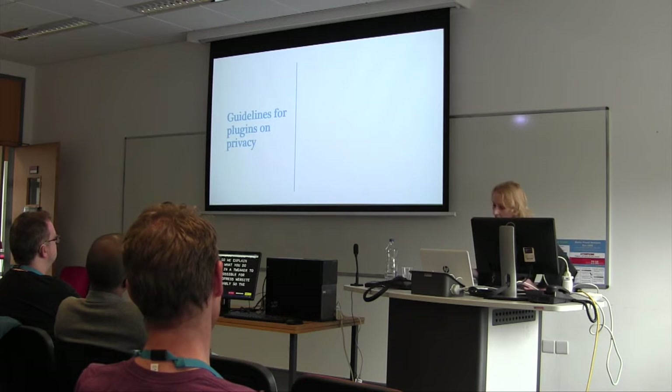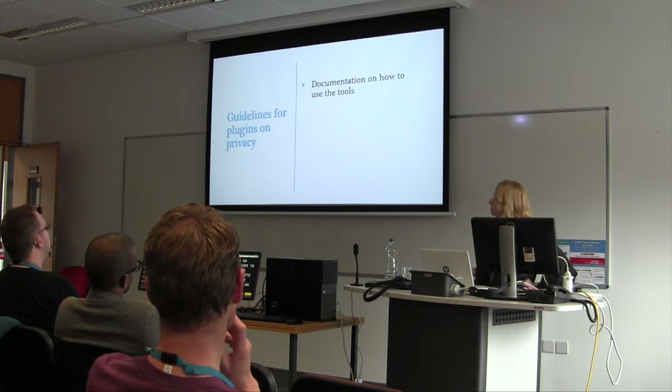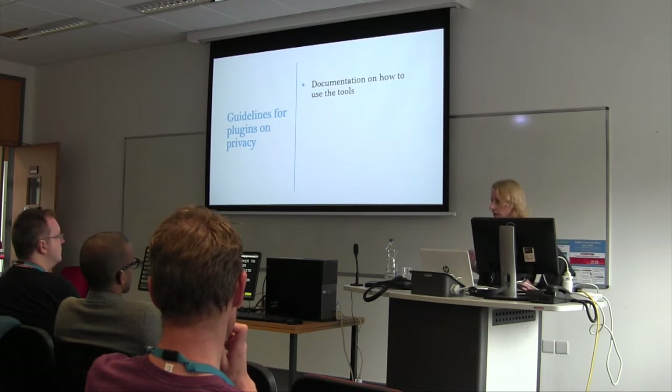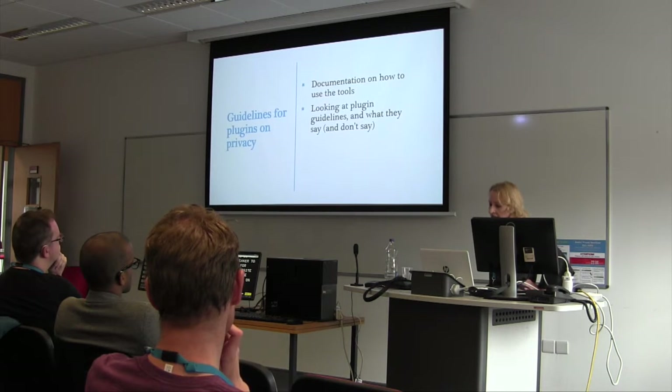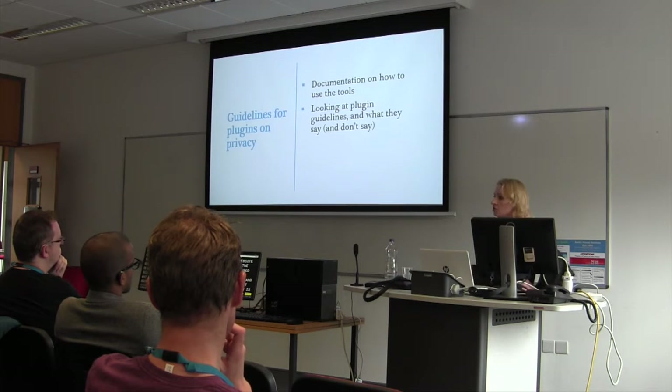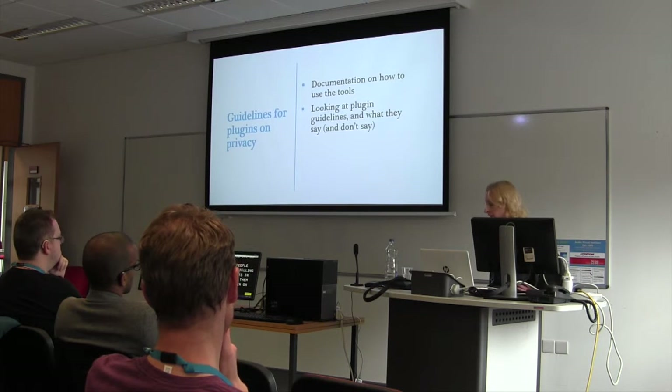The next area of work we focused on was guidelines for plugins on privacy. Some great members of the team wrote documentation for developers so that when they're developing a plugin they know how to feed in these hooks and functionality for the privacy notice and data export tool. We're looking at the plugin guidelines and what they say and don't say — any work being done now is just applying fixes to whatever's been done. This is something we're going to turn our attention to now, keeping in mind that it's a very contentious issue, as some people don't think we should be telling developers how to develop plugins.